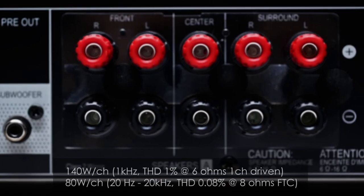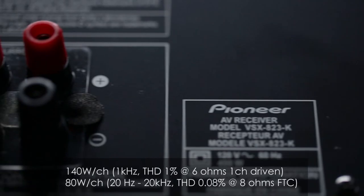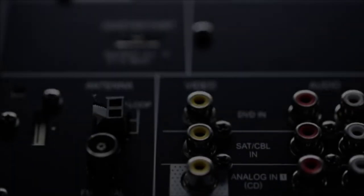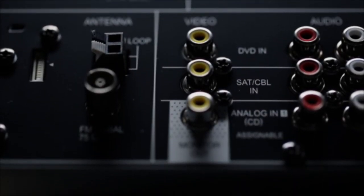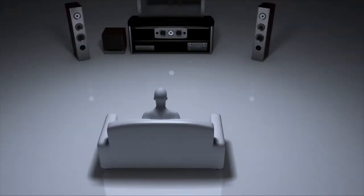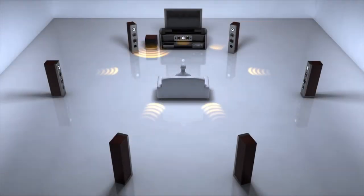With 140 watts by 5 channels, the Pioneer VSX823 has the power to make your speakers come alive for both home theater and music. Pioneer's MCACC Auto Room Calibration makes your speakers perform their absolute best — plug in the included microphone and the receiver will optimize its settings to perfectly match your speakers with your room.